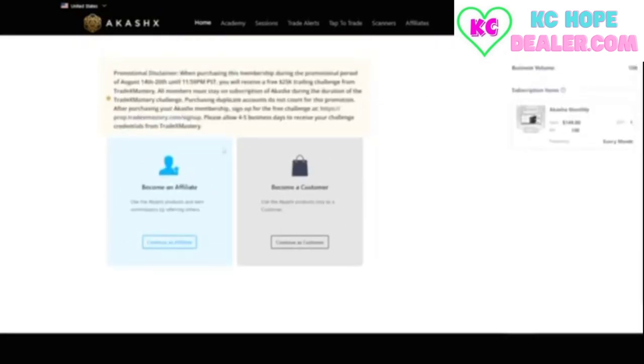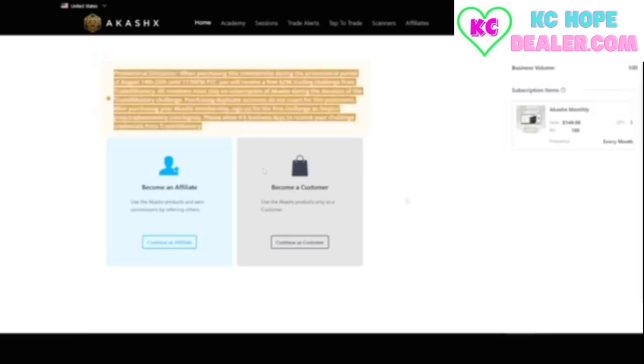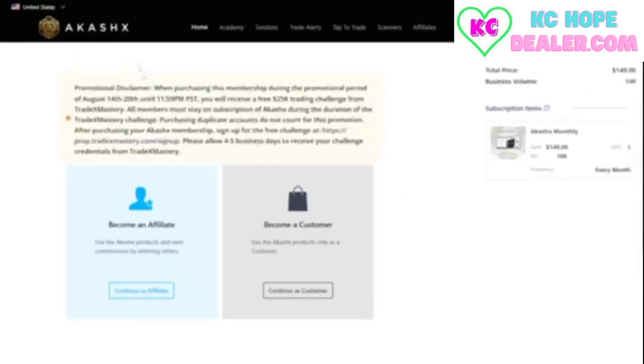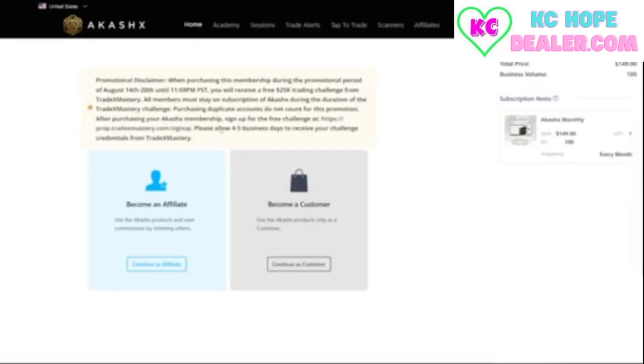You'll be prompted to choose whether you want to become a customer or an affiliate. If you're looking to just trade, go with the customer option. However, becoming an affiliate allows you to earn additional income by sharing the platform with others. Before selecting become an affiliate, take a moment to read the important notice on this page. This ensures you understand the requirements for participating in the 25k challenge, including signing up for a prop account, which is crucial for moving forward.